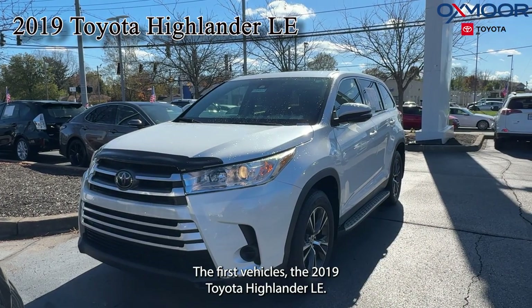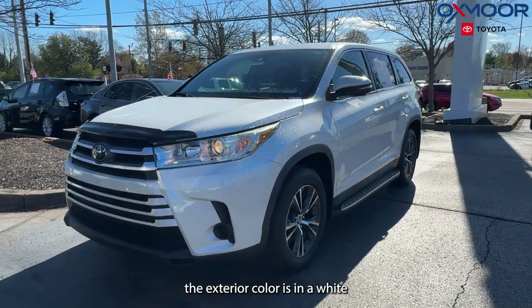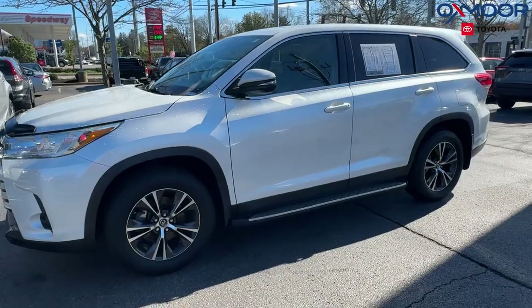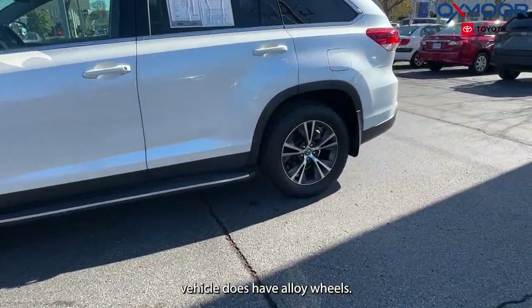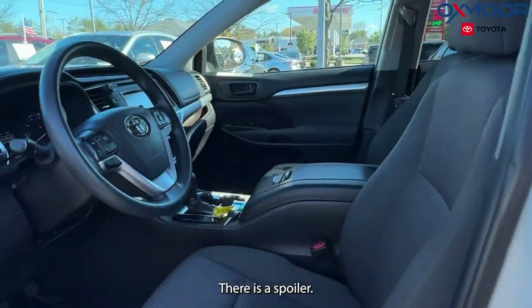The first vehicle is a 2019 Toyota Highlander LE. The exterior color is in a white. The vehicle does have alloy wheels. We're going to have heated door mirrors. There is a spoiler.